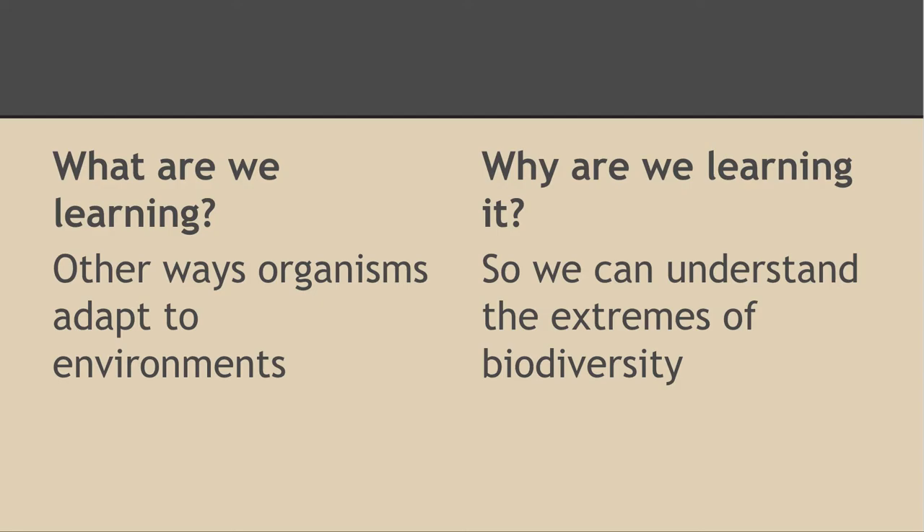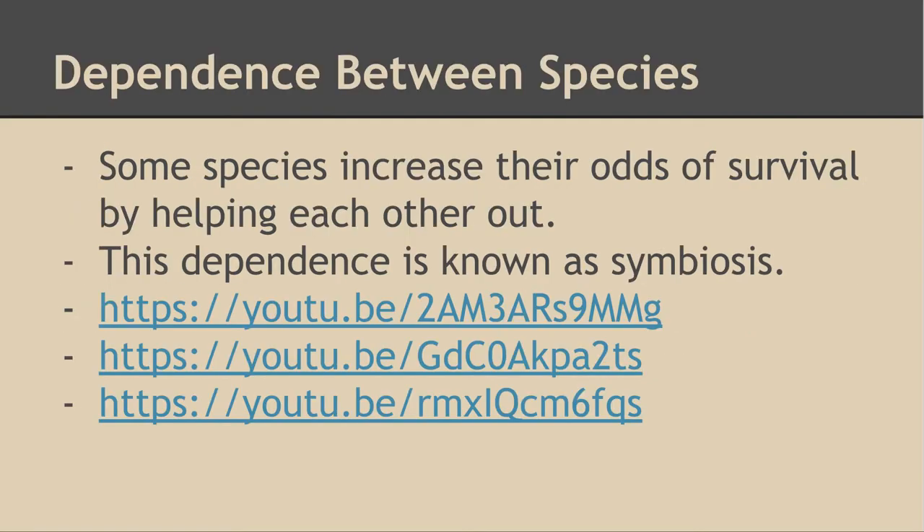Today in Science Nine we're talking about some other ways that organisms are able to adapt to their environments so that we can understand the most extreme types of biodiversity. Sometimes what we'll see is dependence between species. This is known as symbiosis — when one type of species helps out another one so that they both increase the odds of their survival.